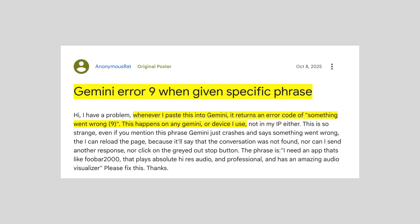Hey, welcome to the channel. Here in the video, we will share the details for Google's Gemini Error Code 9. The error reads, something went wrong.